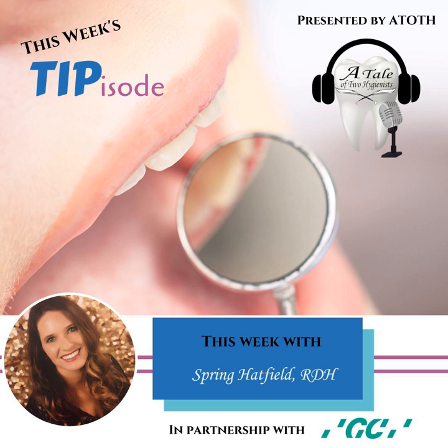Thank you for joining me for this Tipisode. You can reach me at springhatfieldrdh@gmail.com. Thanks to GC America for sponsoring this week's episode — find out more about their products at gcamerica.com. Don't forget to hit subscribe in your podcast app, follow us on Facebook or Instagram, and head to taleof2hygienists.com to sign up for our newsletter. We always appreciate ratings and reviews. Thanks again for listening to your unofficial dental hygiene podcast.